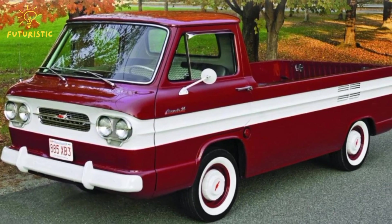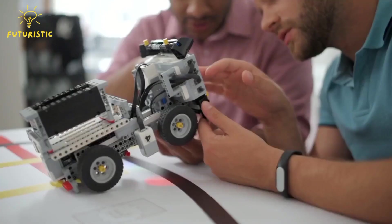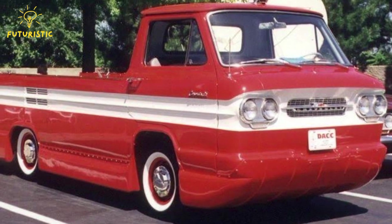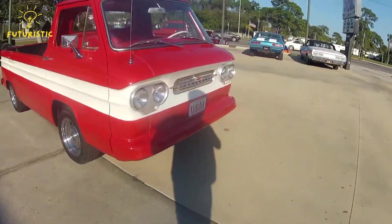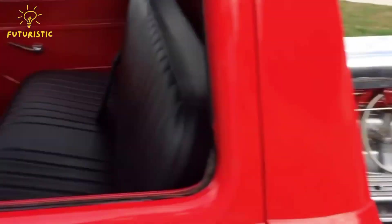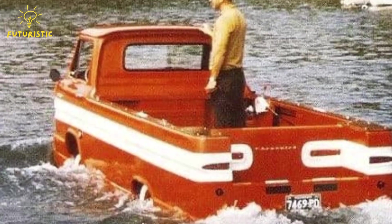Number 4: Chevrolet Corphibian. The Corphibian was a special truck made from a Chevy Corvair pickup. It could drive on land like a regular truck but also go in water like a boat. Some Chevy engineers worked together to create this unique vehicle, hoping it could become an option for the regular Corvair truck. Even though it was only made once as a test, it still exists today. Recently, someone bought it at Mecham Auctions, showing off its awesome design and special abilities.